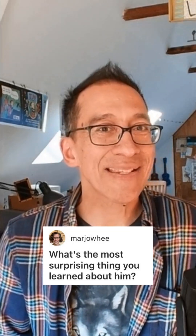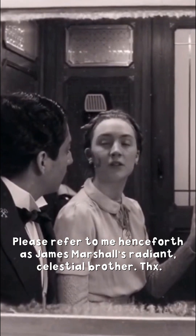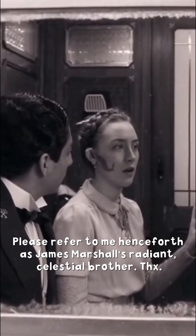Our final question on James Marshall's birthday comes from Marjouille Ruderman, who wants to know what is the most surprising thing I learned about James Marshall. I have a hard time understanding and articulating exactly why I believe I know and understand James Marshall as well as I do. What comes to mind often is that line from Wes Anderson's Grand Budapest Hotel: 'Whence came these two radiant celestial brothers, united for an instant as they crossed the stratosphere of our starry window.'